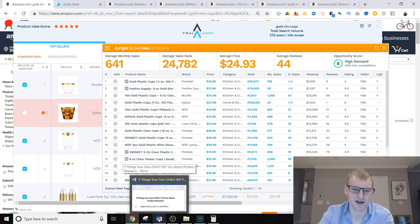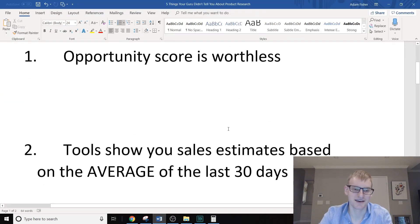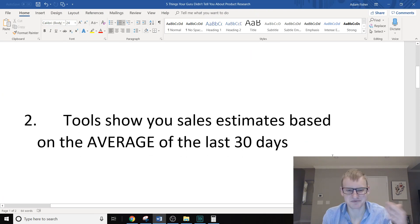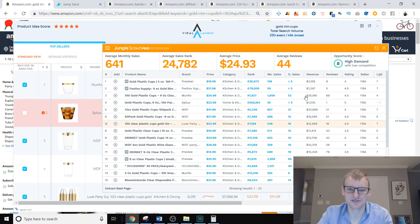The second mistake is not understanding how these sales estimates work. When product research tools show you sales estimates, from the research I've been doing and the spreadsheets I've put together, it looks like they are taking the average sales rank for the last 30 days and using that to determine how many units a product is selling.